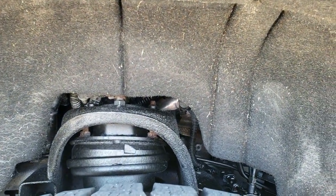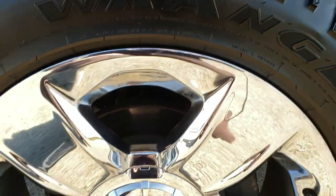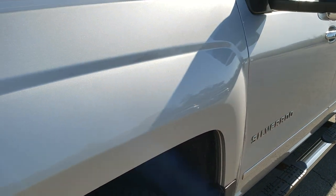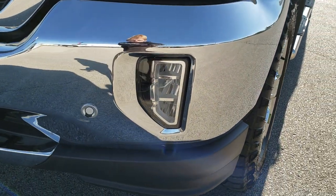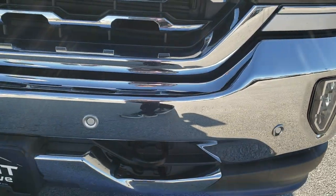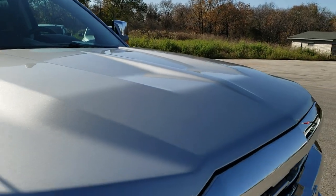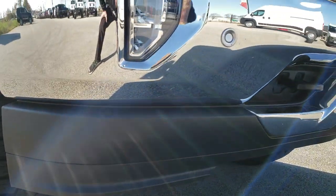Goodyear Wrangler Duratrac 275/60R20 tires with about a little over half the tread left. It has the factory chromed alloy 20-inch rims in very nice condition. I didn't see any scuffs or scrapes on any of the rims. It has the LED fog lamps, the LED running lights, and the projector headlamps. Front bumper parking sensors and the chrome trimmed grille. The hood is in excellent condition — no dents or dings. Lower valence is in really nice shape too.